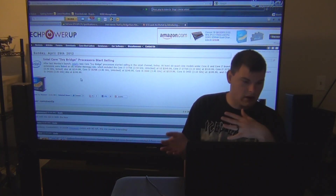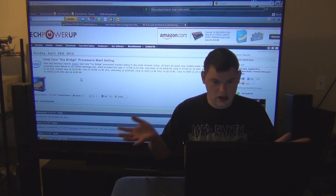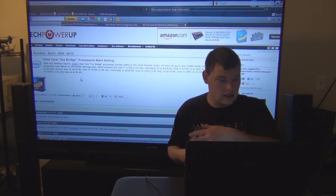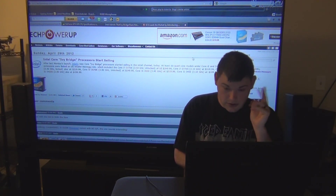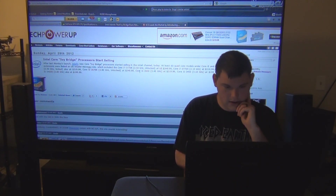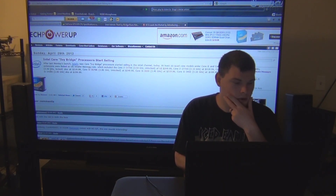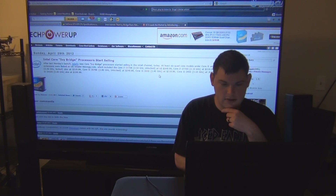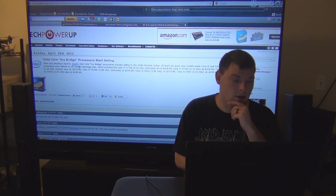Ivy Bridge processors started selling April 29th — I know I'm a little late, my work schedule changed to nights. The 3770K is $350, the 3770S is $320, the 3770 at 3.4 GHz locked is $319, the 3570K is $249, the 3550 is $219, and the 3450 is also around $219. So there are the prices for you guys.